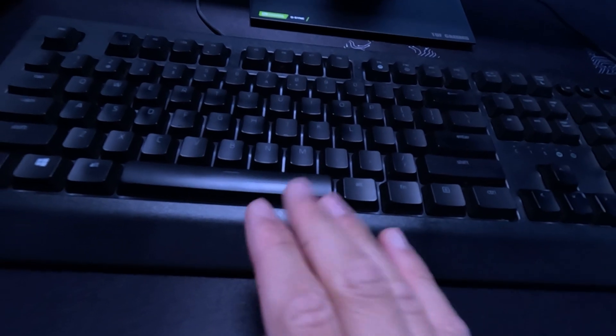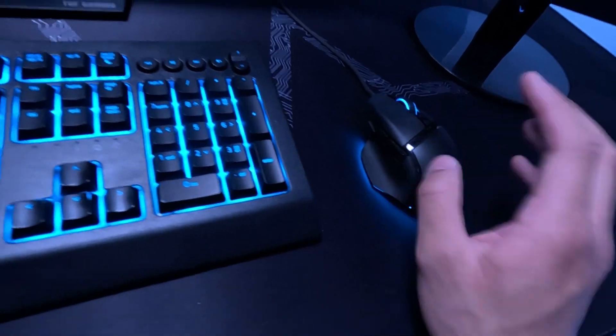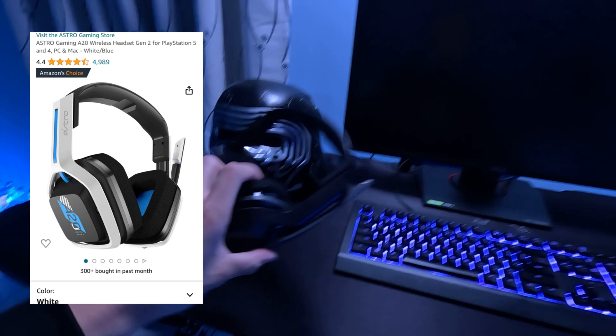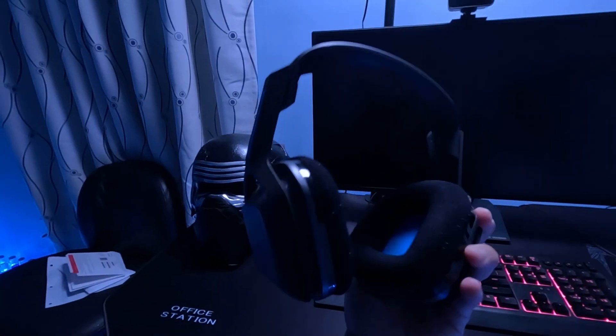The keyboard is from Razer — the Ornata version 2 I believe — at about $60. My mouse is the Razer Basilisk V3 at about $70. My headset is the A20s, which I bought for $150, though they're cheaper now at around $110. I don't use the headset mic anymore since I have the dedicated mic, but the headphones are great for listening to game sounds and other players.